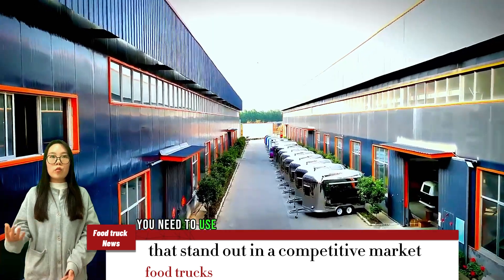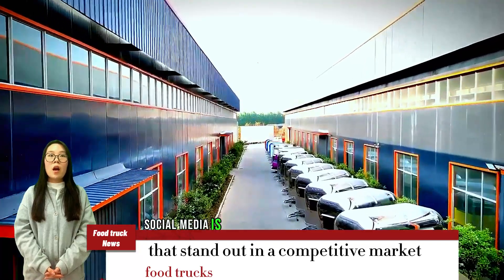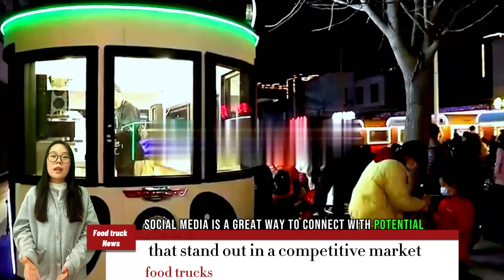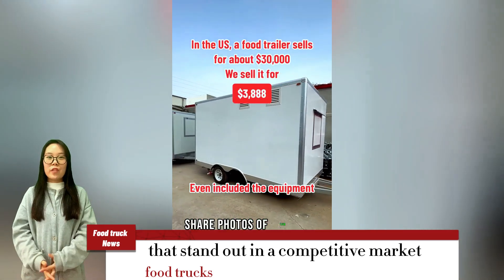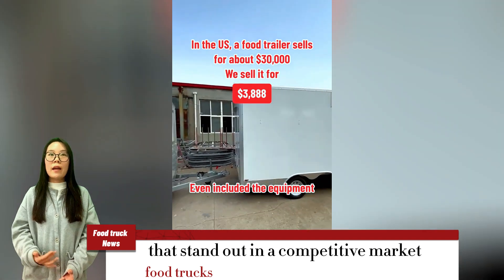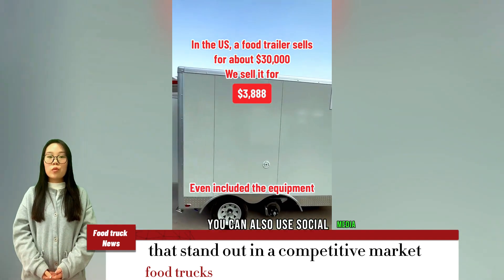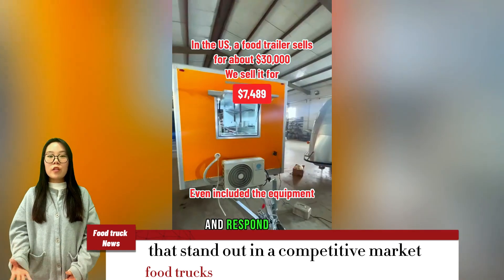Fifth, you need to use social media to promote your food truck. Social media is a great way to connect with potential customers and promote your food truck. Share photos of your food truck, menu, and event information on social media. You can also use social media to interact with customers, answer their questions, and respond to their feedback.